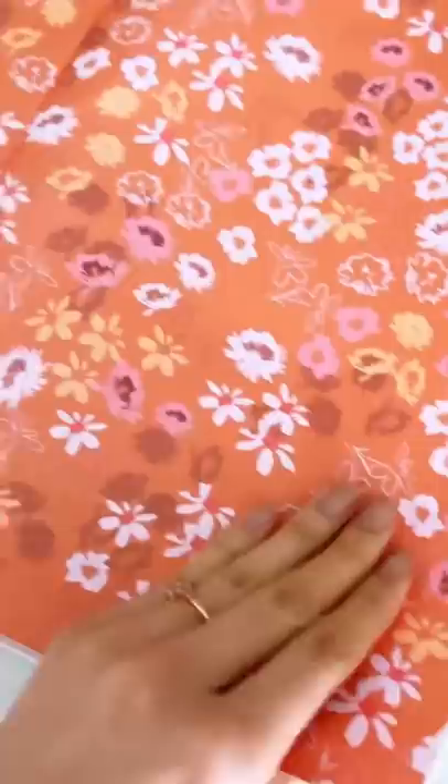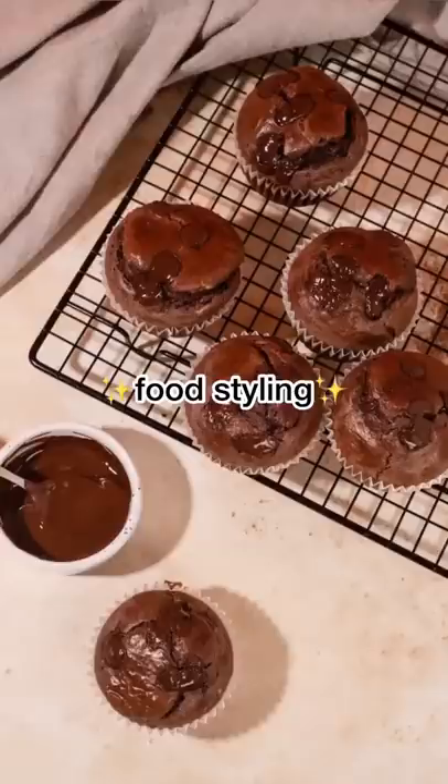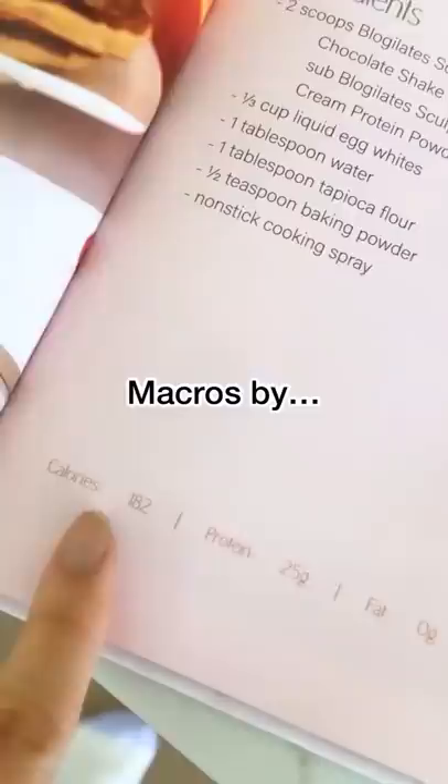Then the recipes went to Katarina, who redid every single one, styled them, and then shot them. Brianna then retested all the recipes and calculated the macros as our resident registered dietician.